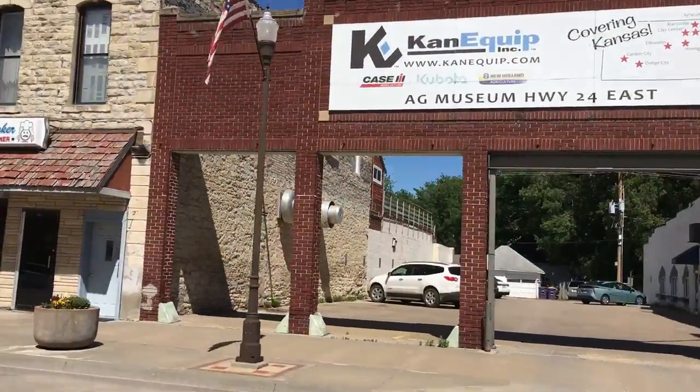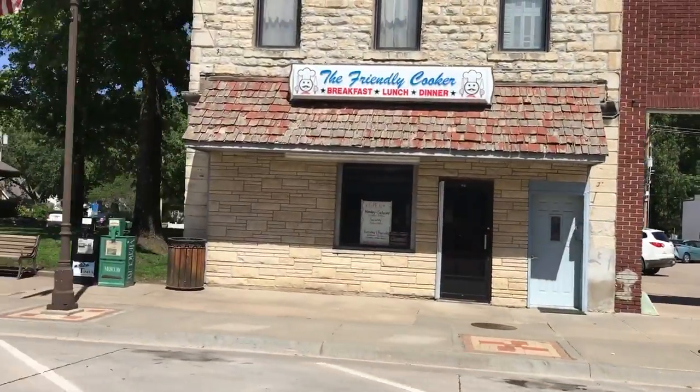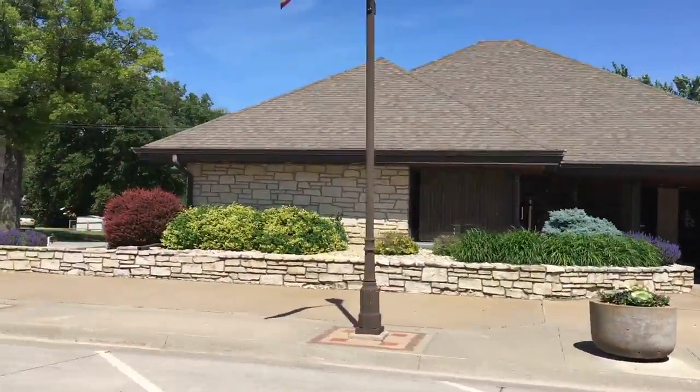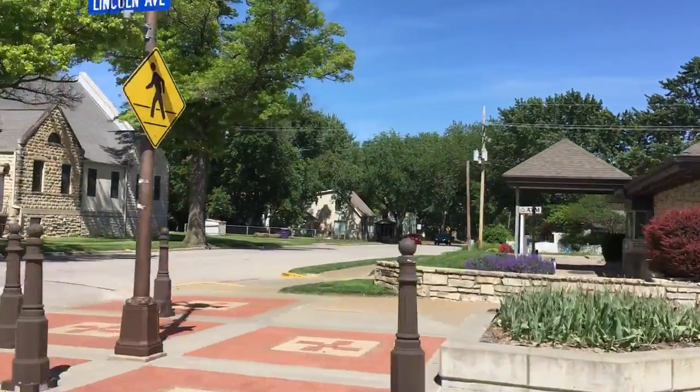Dave and Jan have been here for years. The Friendly Cooker has wonderful food — breakfast, lunch, dinner. If you want something to eat, you come to the Friendly Cooker. They've got great food.